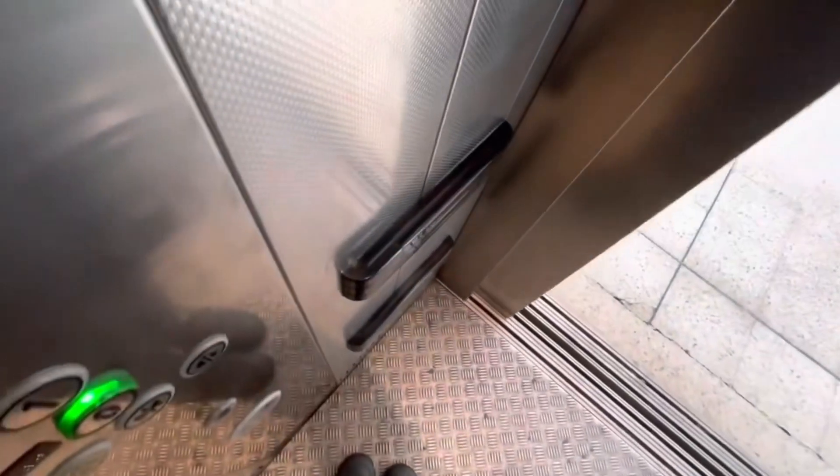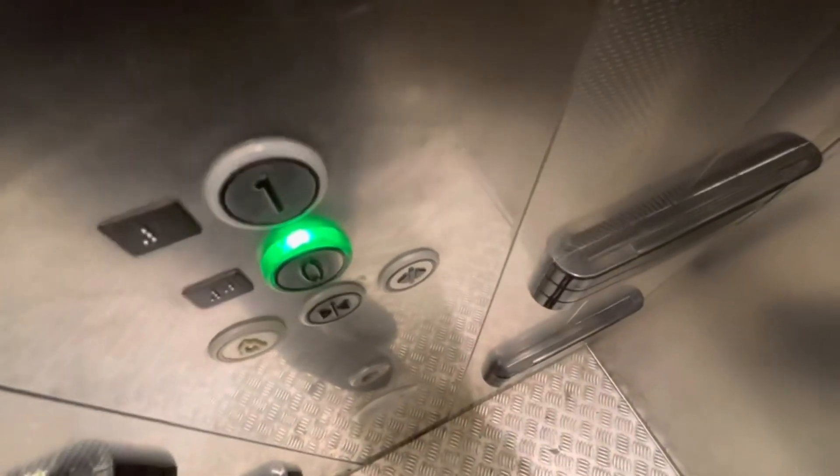The doors are now closing. Someone who likes the elevators — I do, yeah! It's one of my hobbies, as well as transport and all sorts. And that's it.